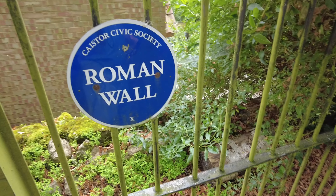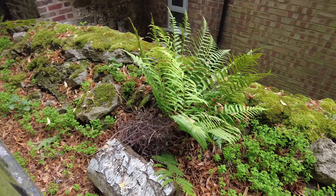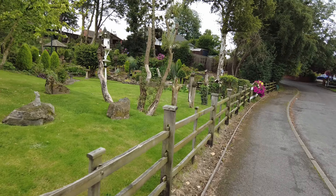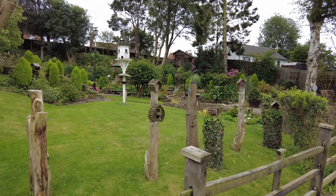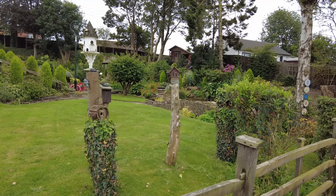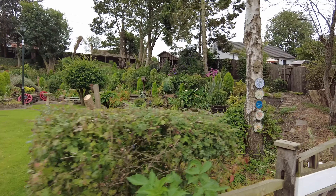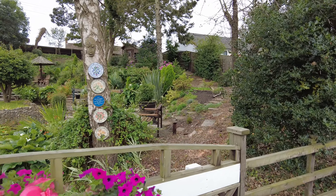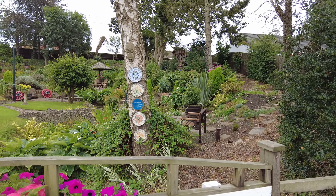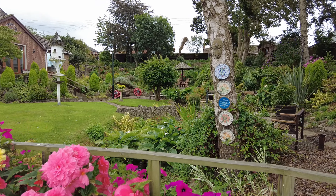Roman Wall — there it is. That's a lovely garden, isn't it? There are bird houses and insect hotels — that's gorgeous. This garden has won lots of awards. There's a real village feel to the town.